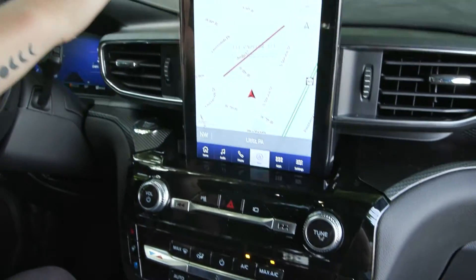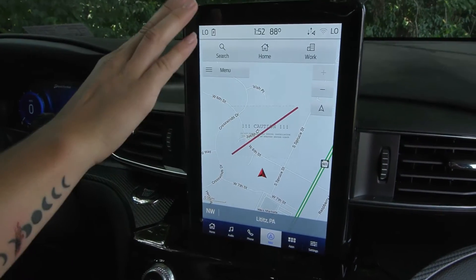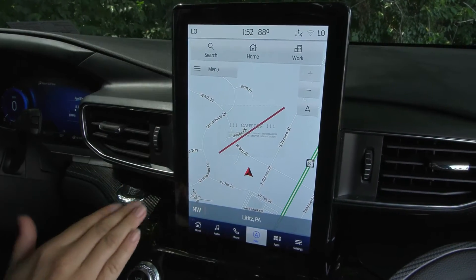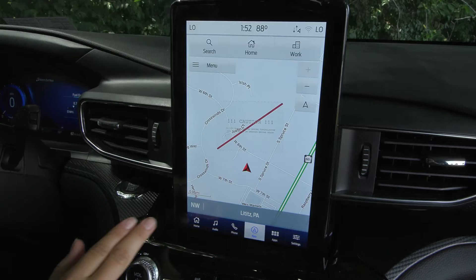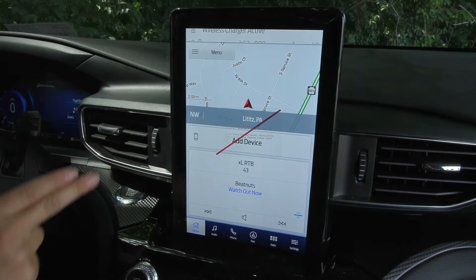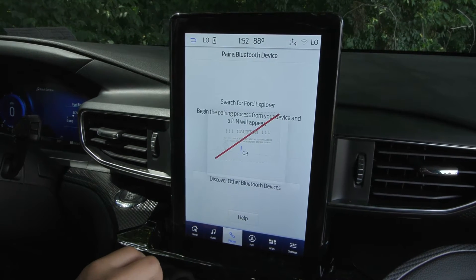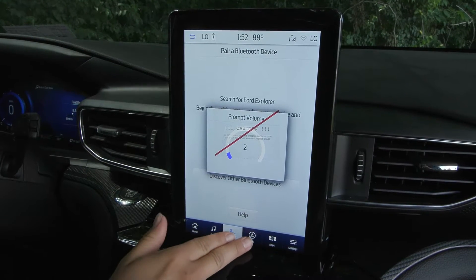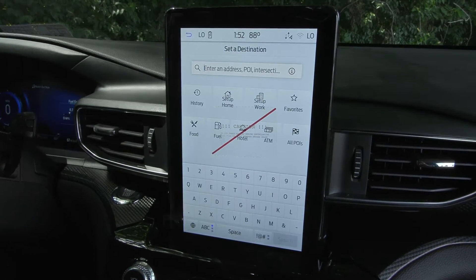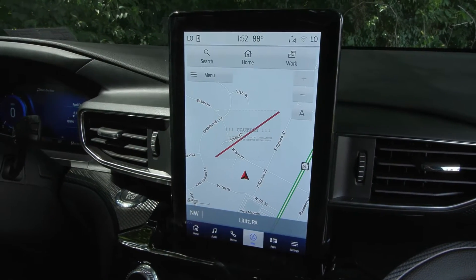Coming up here you'll notice the 10-inch screen. It does have a plastic cover over top of it, so the caution notice is just part of that. You have a nice display with your home screen, which gives you navigation. You can add a device and tap on any of those to go to that screen. You do have built-in navigation, which you can manually enter or enter by voice activation.